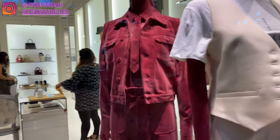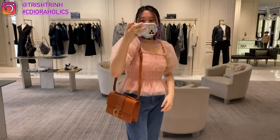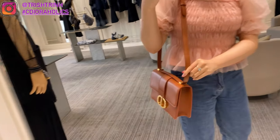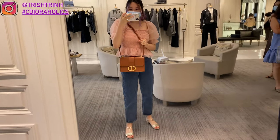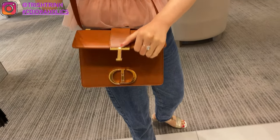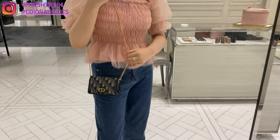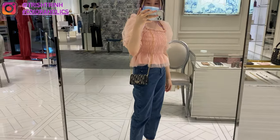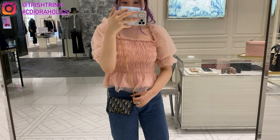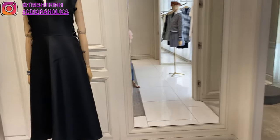Now it's time for Dior shopping! So here is the 30 Montaigne. This is the new shade and it's called Camel. My Bobby was also called Camel, but it's a lighter brown. The Dior website showed that they changed the name of the color — so this 30 Montaigne is now Camel, and my Bobby is now called Dark Tan. And this is the new 30 Montaigne Nano. It's so small but it's so cute. You can also wear it as a belt bag, which is pretty nice. I personally don't like belt bags, but it's cool that you can wear it as a shoulder, handbag, or belt bag.